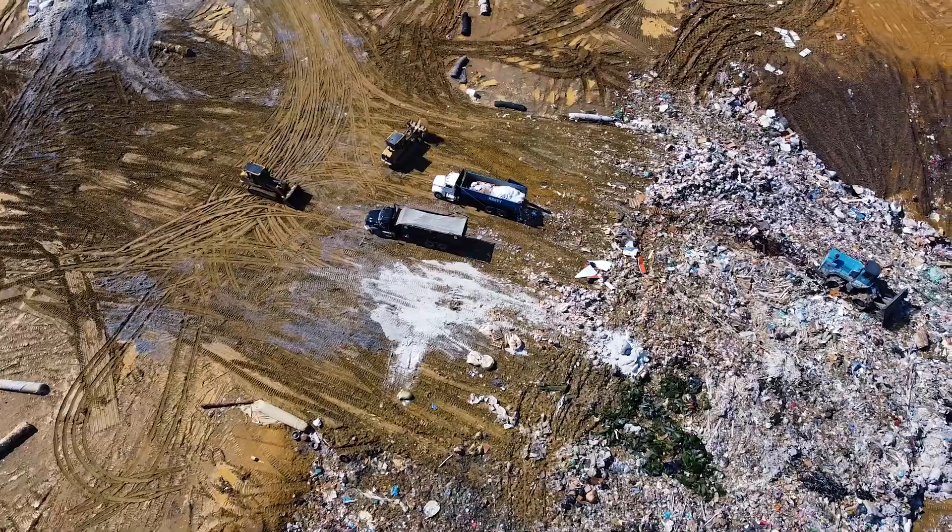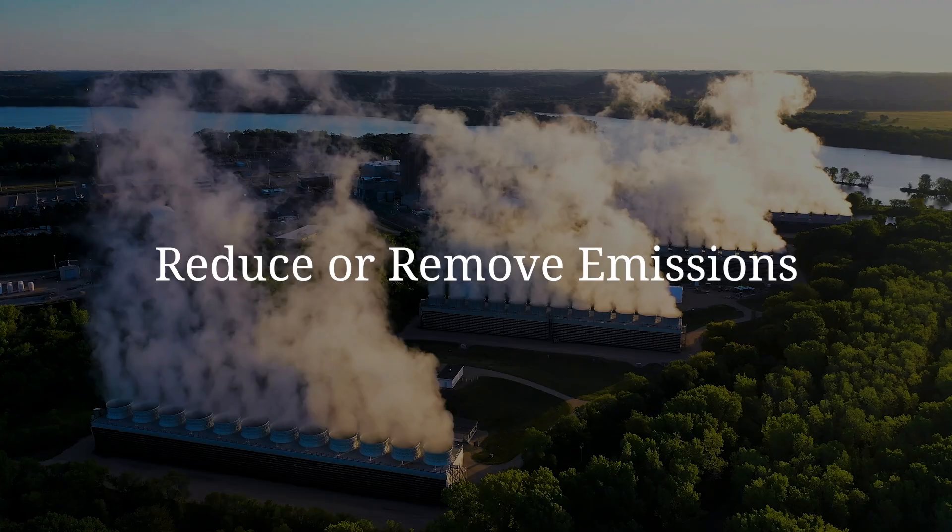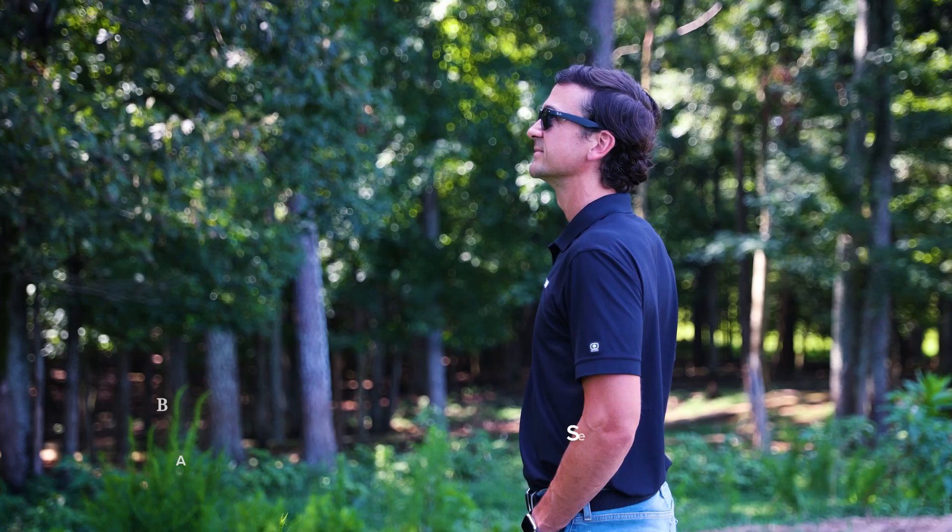This is a huge piece of the puzzle we can actually solve pretty easily. At ANEW, we're looking to find smart ways to build sustainable carbon projects that are good for business, reduce or remove emissions, and help the local community. Which really matters.